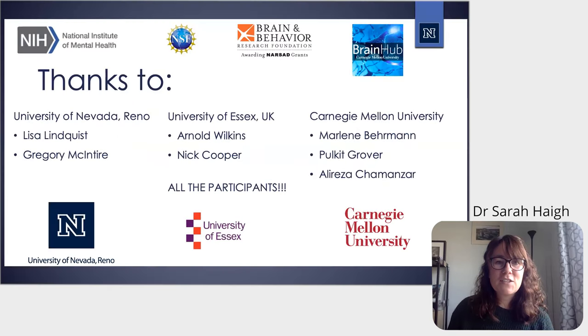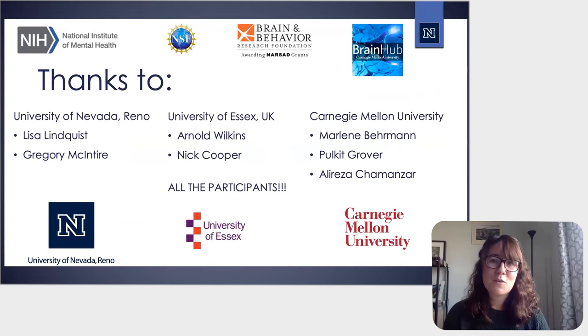Thank you very much for your attention, and thanks to everyone who assisted with these studies and particularly to all the participants.